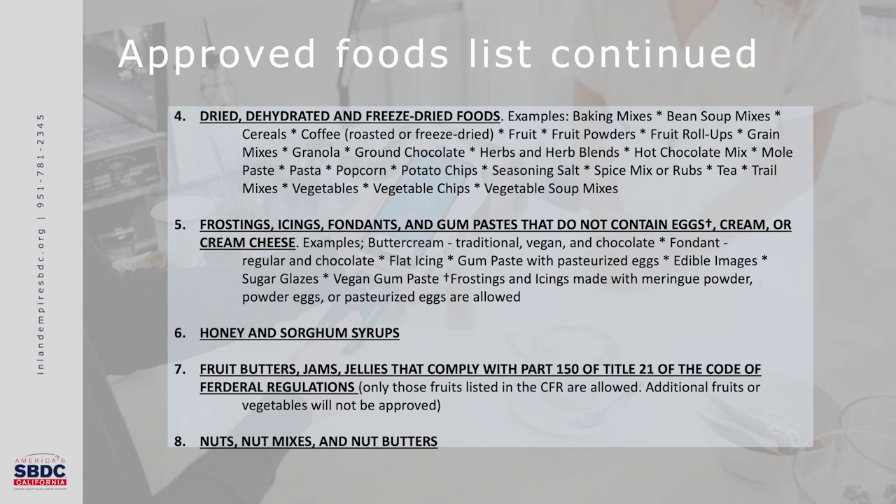Number five is frostings, icings, fondants, and gum paste that do not contain egg, cream, or cream cheese. Examples include buttercream (traditional, vegan, or chocolate), fondant (regular or chocolate), flat icing, gum paste with pasteurized egg, edible images, sugar glazes, vegan gum paste, and frostings and icings made with meringue powder, powdered eggs, or pasteurized eggs are allowed.